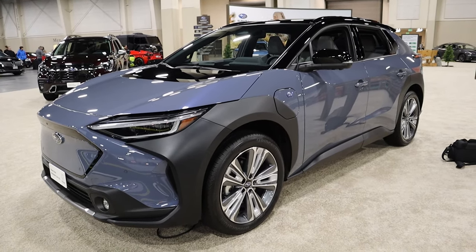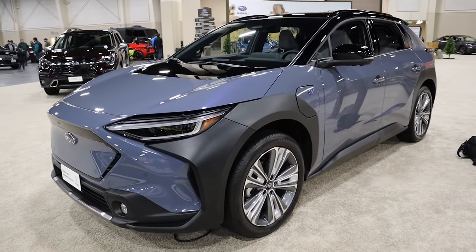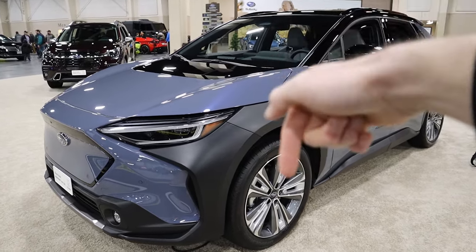So what are your thoughts on the all-electric Subaru Solterra? Would you take this over some of the competition like the Kia EV6, or are you going to wait a little bit longer until they improve the technology of all-electric vehicles? Let me know your thoughts in the comments below.